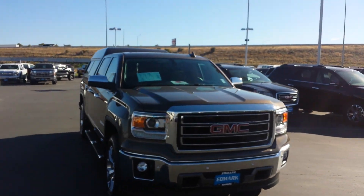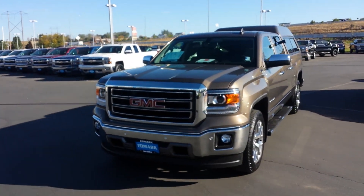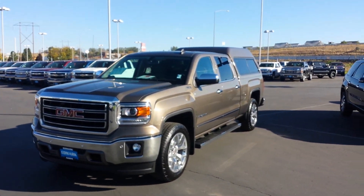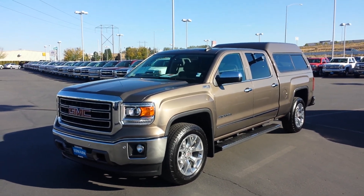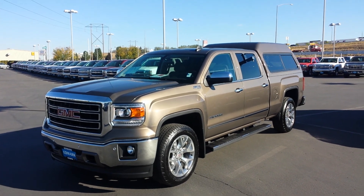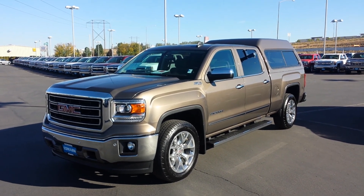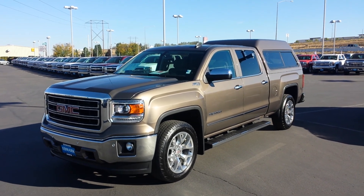So give me a call back when you get a free minute. Again, I'm Tim Crowley with the Edmark Superstore. You can reach me at 208-861-7467. That's 208-861-7467. Thanks, Devon. I'll talk to you soon. Have a great day.